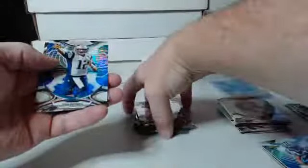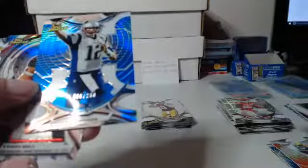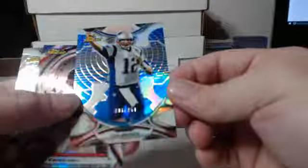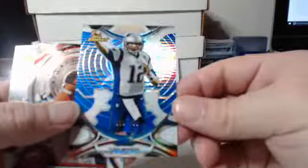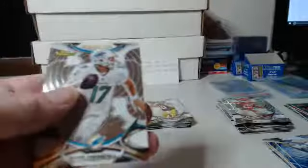For a couple of you guys that are new to my breaks, there will be a recap at the end of this, so stick around. We've got our second parallel — Tom Brady, 96 out of 250 — blue refractor for the Super Bowl champion Tom Brady. We've got Kenny Bell die cut for the Buccaneers.